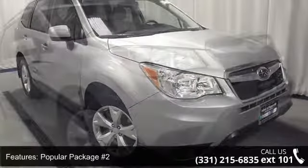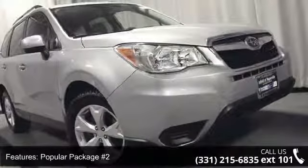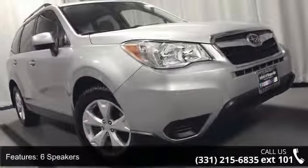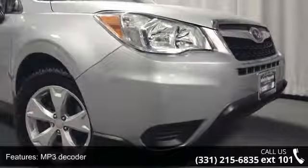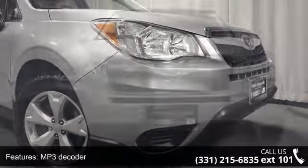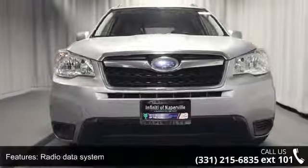Enjoy these notable features: Popular Package Number 2, 6 speakers, MP3 decoder, radio data system, air conditioning, rear window defroster, power driver's seat, power steering, power windows, and remote keyless entry.